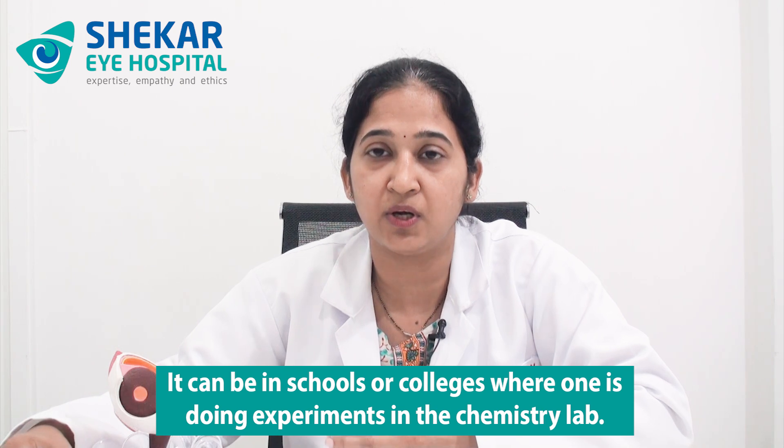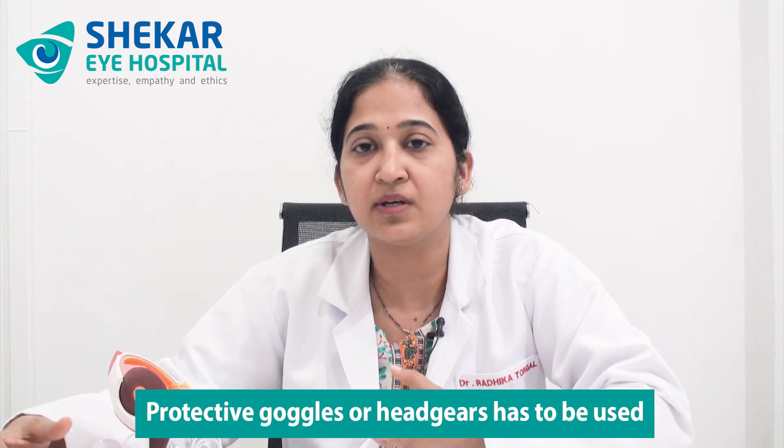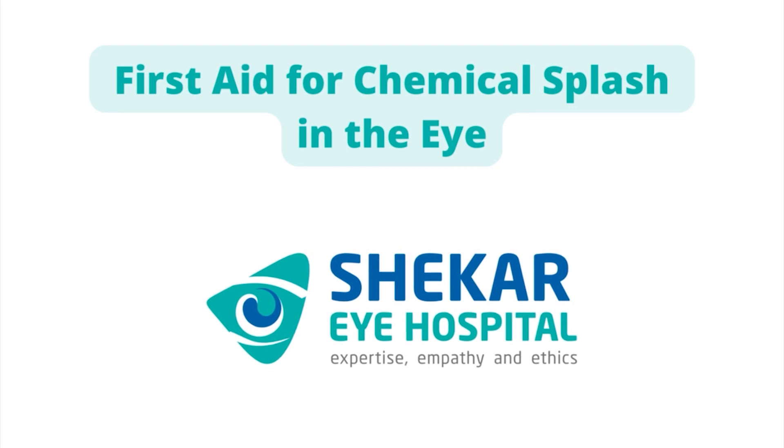The third scenario is in schools or colleges when doing experiments in the chemistry lab. It is very important when working in the chemistry lab that protective glasses, goggles, or headgear are used so that there is no accidental entry of chemicals into the eye. Now that we have discussed what scenarios can cause a chemical splash, it is important to know what we as a patient can do to reduce the damage to the eye through first aid.